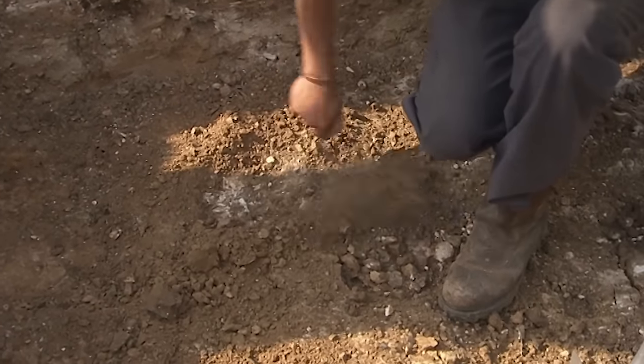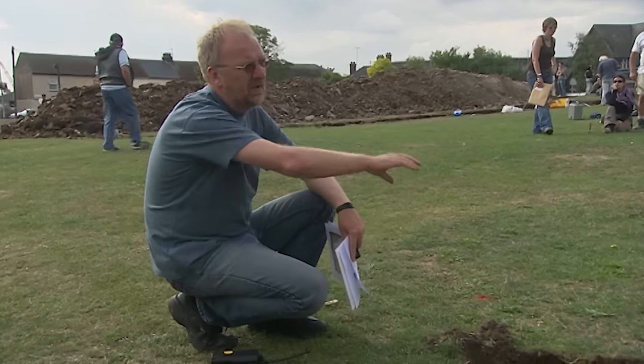The stony rubble found may not be a solid wall if it's just marking a road.